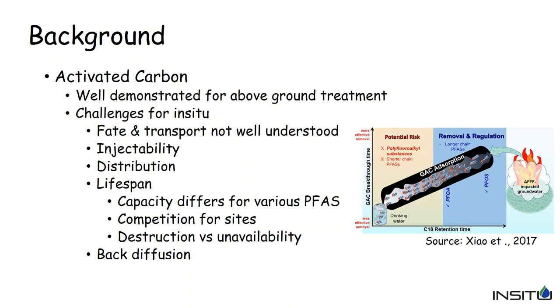If you have co-mingled plumes, such as at the site we'll talk about today, where you have petroleum hydrocarbons or chlorinated hydrocarbons present, you will have competition for those absorption sites. That makes it very difficult to estimate timelines for the lifespan of your carbon. Also, we're not really destroying the PFAS compounds when we absorb them onto carbon — we're just making them unavailable, removing them from groundwater and putting them into the sorbed phase. From a risk point of view, this can be very effective for cutting off the transport pathway.